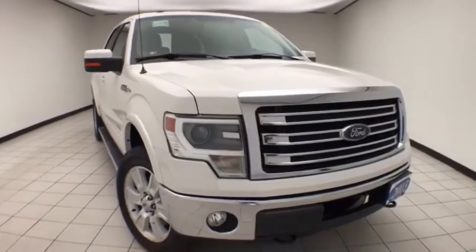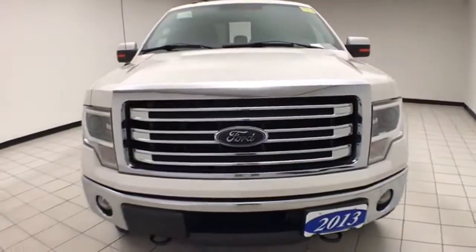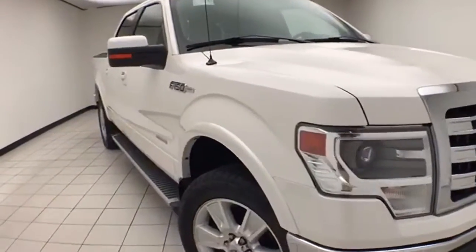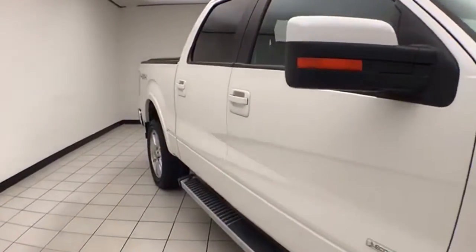Welcome to Sheboygan Chevrolet Chrysler Center. Today's special is a well-equipped 2013 Ford F-150 Lariat SuperCrew four-wheel drive, stock number E1573PA. This trade-in has 75,000 miles and comes with a clean AutoCheck history report. It's Oxford white in color.